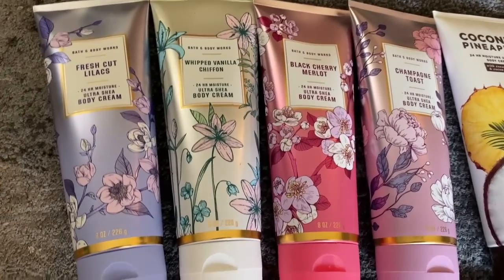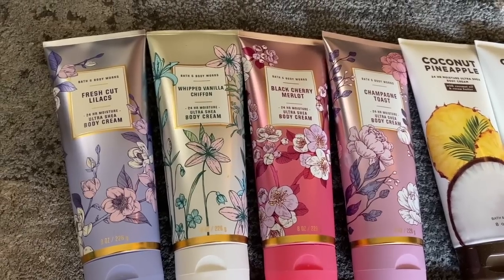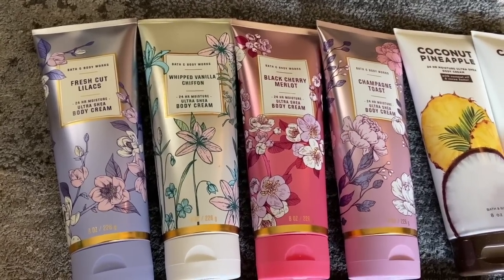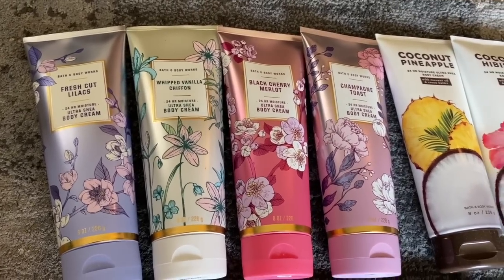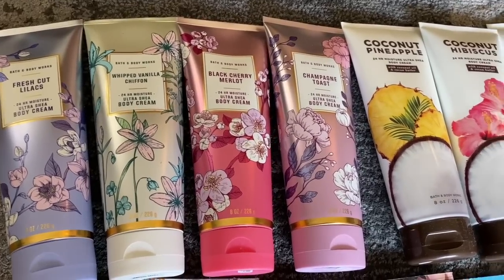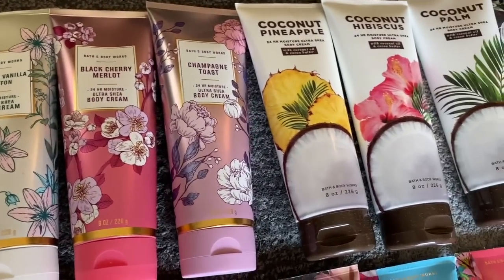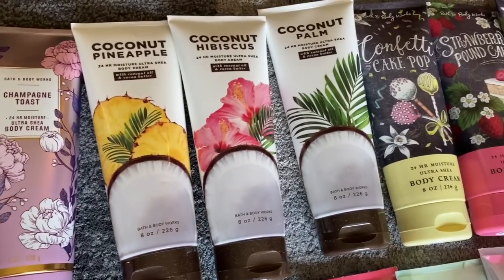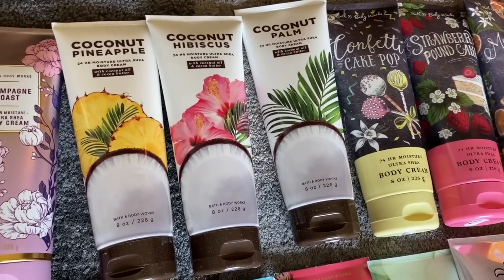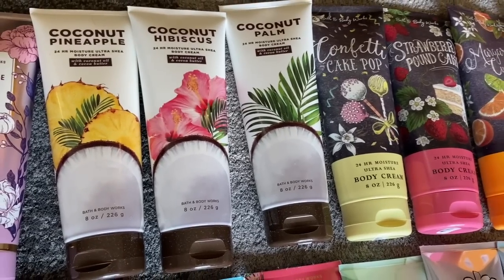I'm going to start with the newest collection from Bath & Body Works. I think it's called the Bold Blooms, which includes Fresh Cut Lilacs, Whipped Vanilla Chiffon, Black Cherry Merlot repackaged, and Champagne Toast, which is a little bit different than the Christmas one. And then we've got the Coconut Collection: Coconut Pineapple, Coconut Hibiscus, and Coconut Palm.